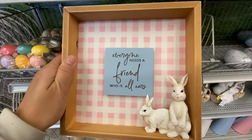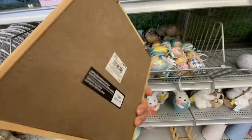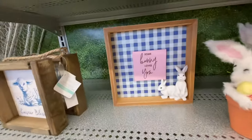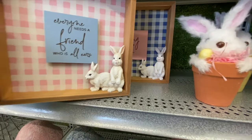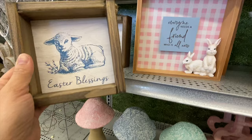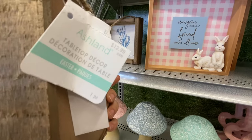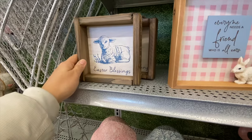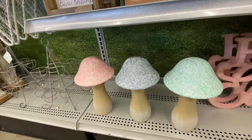They have shadow box-style signs — 'Everyone Needs a Friend Who Is All Ears' at $21.99 and 'Somebody Loves You' at the same price. I love these indigo print styles at $12.99 — 'Easter Blessings' and 'Spring Has Sprung.'